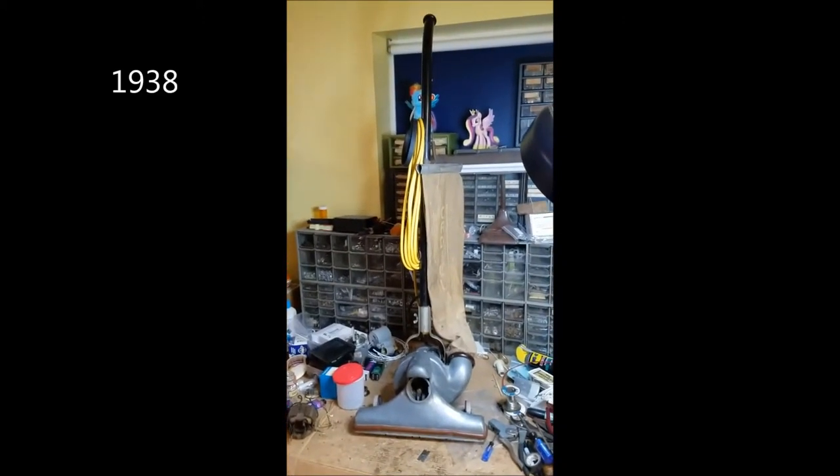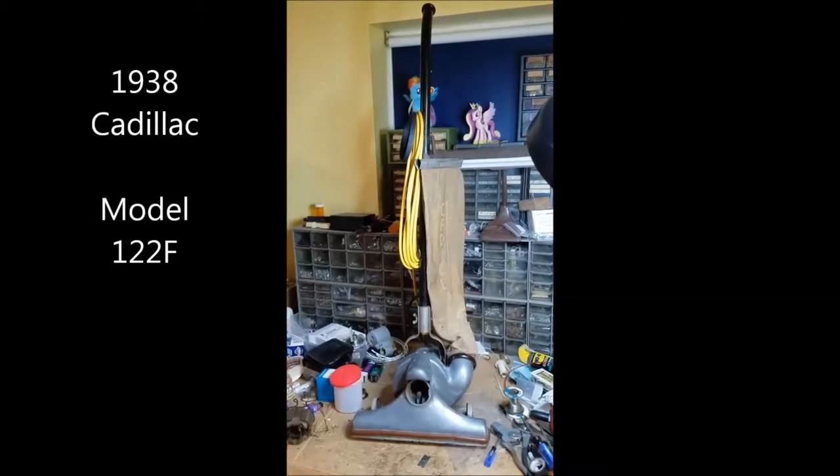Hello viewers. Here we have a 1938 Cadillac, that's right, vacuum cleaner.